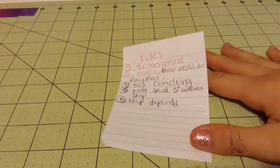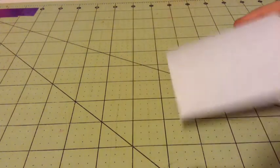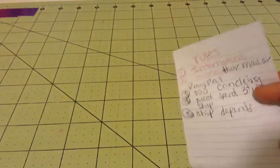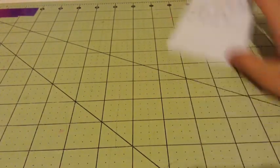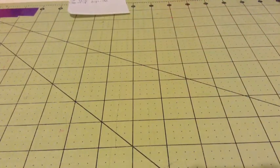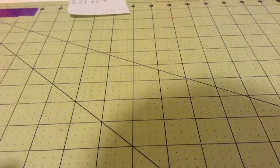I believe that is all the rules. We are not responsible for lost or damaged packages, and we go to the post office like every Monday. So I'm going to start off with bifolds. I haven't sorted these yet.